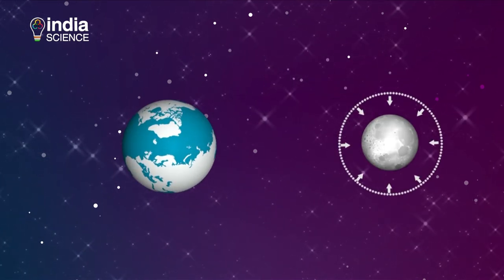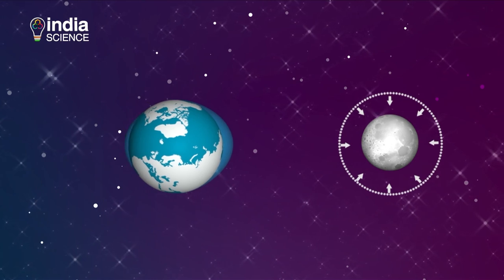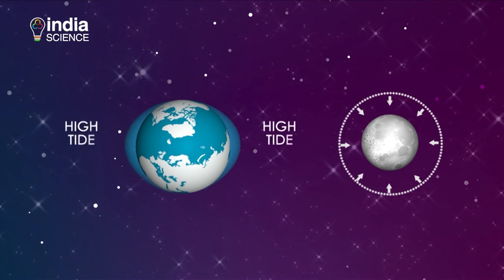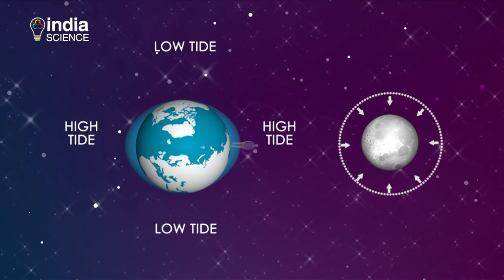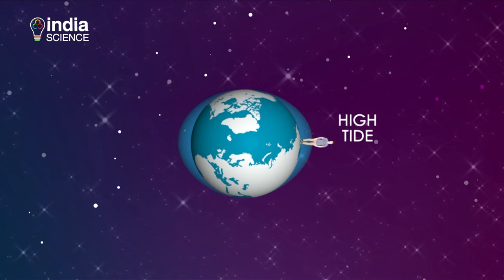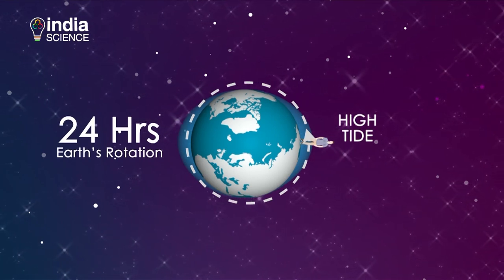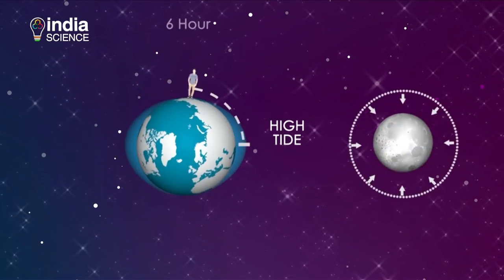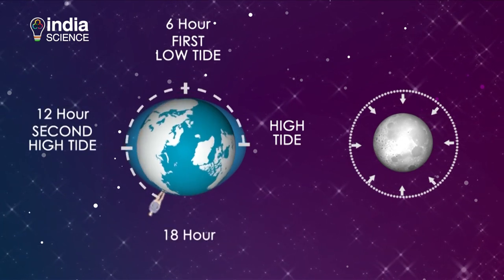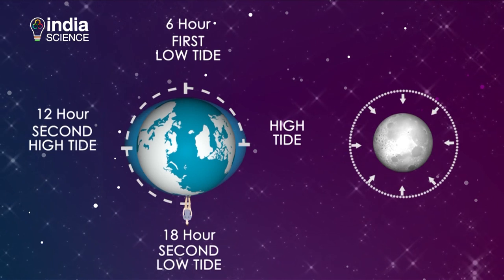The moon's gravitational force pulls ocean water towards it, causing a bulge on that side. The bulge on the opposite side of the earth occurs because the moon pulls the earth away from the water there. These two bulges correspond to high tide and low tide. Since the earth completes its rotation in 24 hours, you experience low tide and high tide within 6-hour intervals — first low tide, second high tide after 12 hours, and second low tide after 18 hours, though these intervals vary by location.